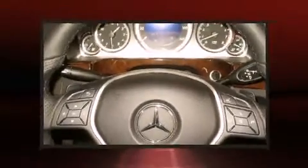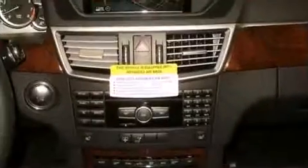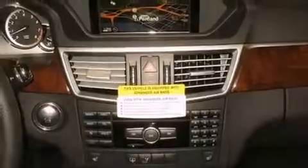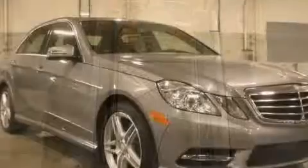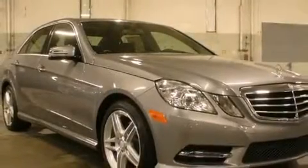Mercedes-Benz prioritized handling and performance with features such as one-touch window functionality, an automatic dimming rear-view mirror, automatic dimming door mirrors, turn signal indicator mirrors, and seat memory.